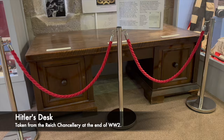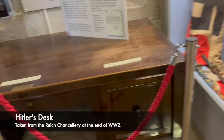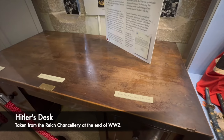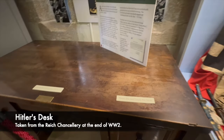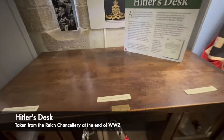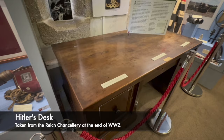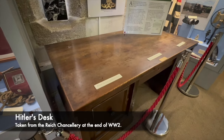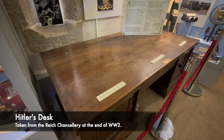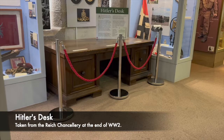Hitler's desk, which today sits inside of the Keep Museum in Dorchester, is a rather poignant reminder of the evils of the Third Reich. It might appear to many who walk past as just a heavy lump of wood at which Hitler would sit and answer correspondence and work. However, let's remember what sort of man would be sat there — a man who was responsible for the slaughter and executions of millions of people in a war where he was the main aggressor. Standing by the desk today, it's strange to think that Hitler actually sat here and worked.